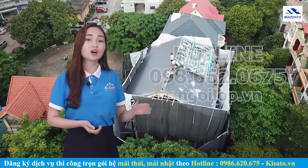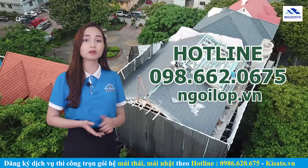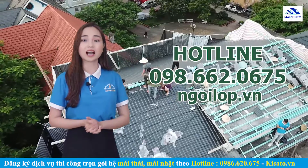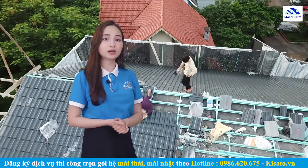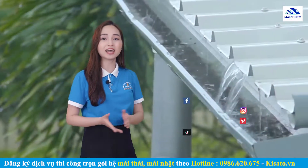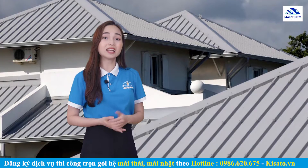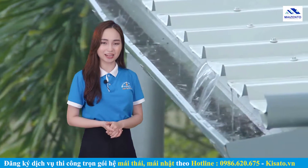Nếu quý vị có bất cứ câu hỏi nào hoặc muốn tham khảo thêm về dịch vụ thiết kế và thi công trọn gói của Myzento, hãy liên hệ ngay qua hotline 098 662 0675 hoặc truy cập vào trang web Ngoilop.vn. Với đội ngũ nhân viên năng động, sáng tạo, giàu kinh nghiệm, có thể phục vụ quý khách hàng trực tiếp trên 63 tỉnh thành, Myzento luôn tìm tòi vật liệu mới, công nghệ mới nhằm đáp ứng chất lượng tốt nhất. Cảm ơn quý vị đã quan tâm theo dõi, đừng quên nhấn like và đăng ký kênh YouTube của Myzento. Xin chào và hẹn gặp lại!